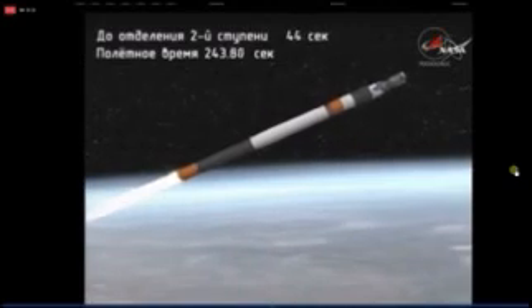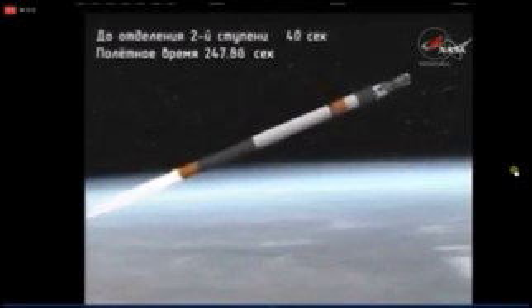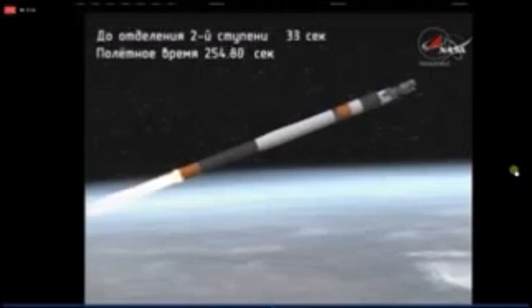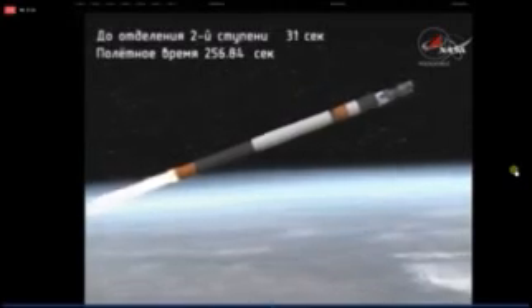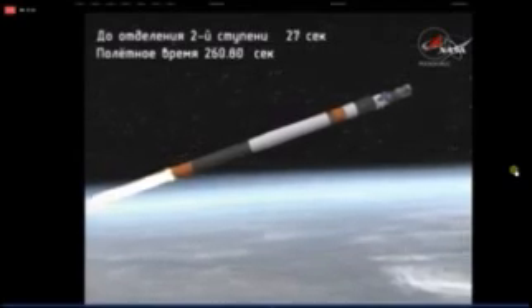Good control of the vehicle with five minutes of powered flight remaining. The second stage engine providing 96 tons of thrust as it continues to move right down the pike towards its preliminary orbit and spacecraft separation of the Progress resupply vehicle. Four and a half minutes into the flight.